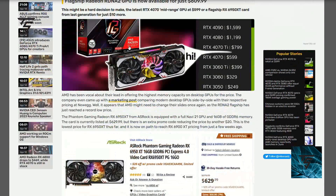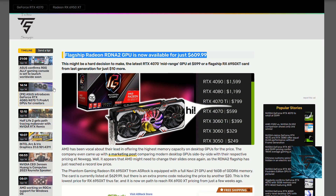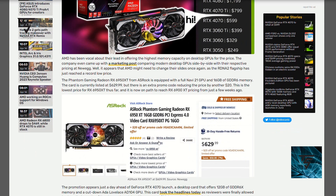Next up, AMD's flagship RDN2 GPU, the RX 6950 XT, is now available for $609.99. After the launch of the RTX 4070 — a mid-range card at $600 — the RX 6950 XT, which is last generation's flagship, is just $10 more. AMD has basically gone all in against the RTX 4070. The RTX 4070 comes with 12 GB of VRAM, while the 6950 XT comes with 16 GB of VRAM. After promo pricing at $610, it's a truly awesome deal.